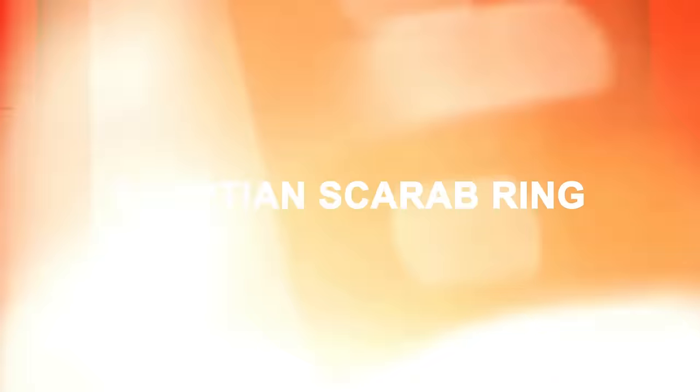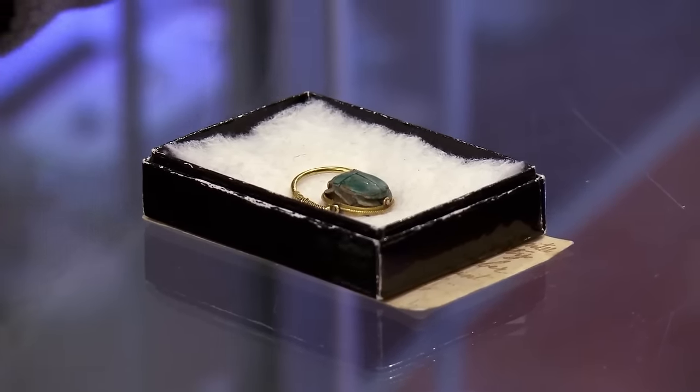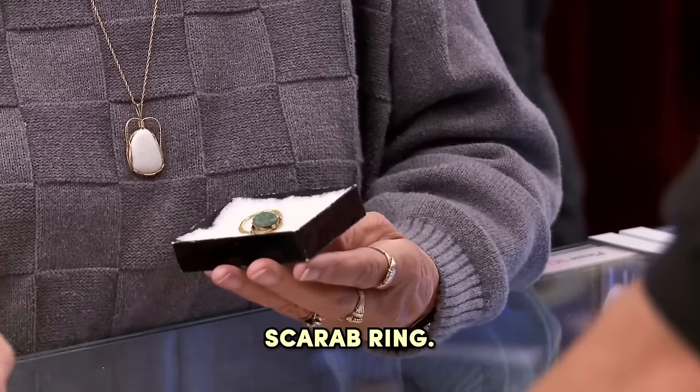Egyptian Scarab Ring. Hillary, the customer, arrived with an Egyptian Scarab Ring inherited from her father, dating back to the 18th dynasty. Rick, intrigued, sought expert opinion to verify its authenticity. I have here an Egyptian Scarab Ring — it was given to me by my father a couple of years before he passed away, and I'd like to know if this is the real thing or not.